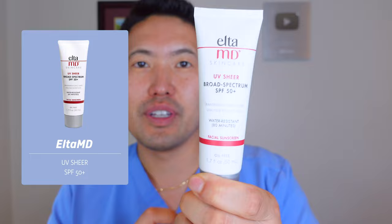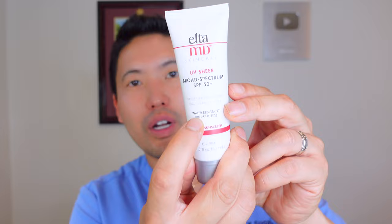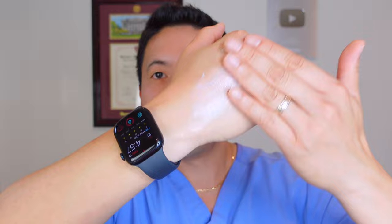The sunscreen I discovered last year is the EltaMD UV Sheer — it's a hybrid sunscreen like the UV Clear but water resistant 80 minutes, unlike UV Clear which is not water resistant. This is a nice one to put on before the beach. It's very lightweight because of the hybrid nature combining zinc oxide and octocrylene. I like this one a lot — it makes my skin feel nice and dewy without overdoing it.